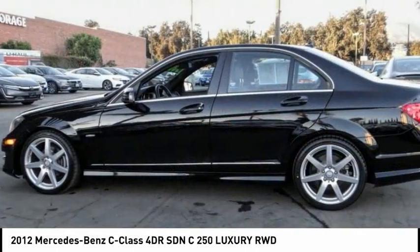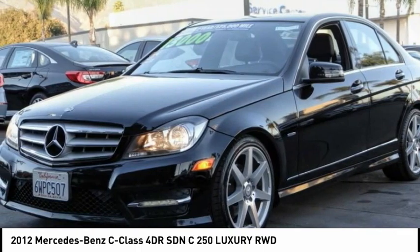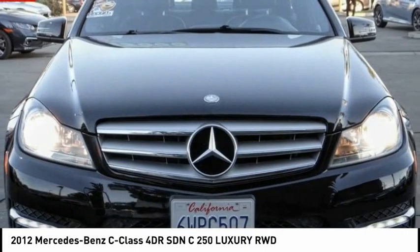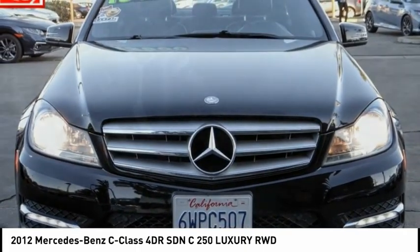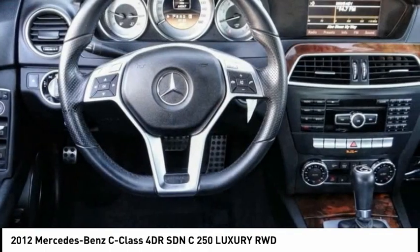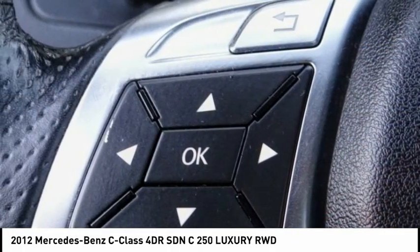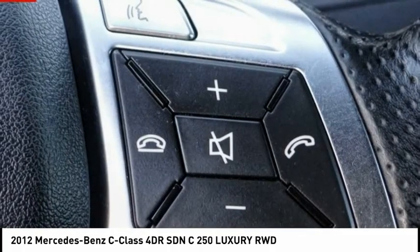This vehicle has less than 65,000 miles. Here are some of this vehicle's great options: electronic stability control, brake assist, traction control, remote keyless entry, power moonroof, four-wheel disc brakes, rain-sensing wipers, rear fog light, speed control, and rear window defroster.